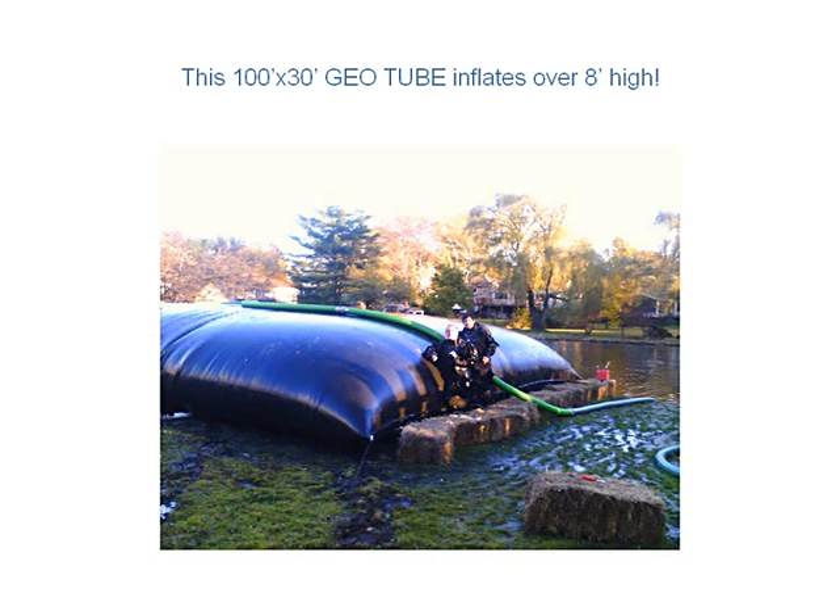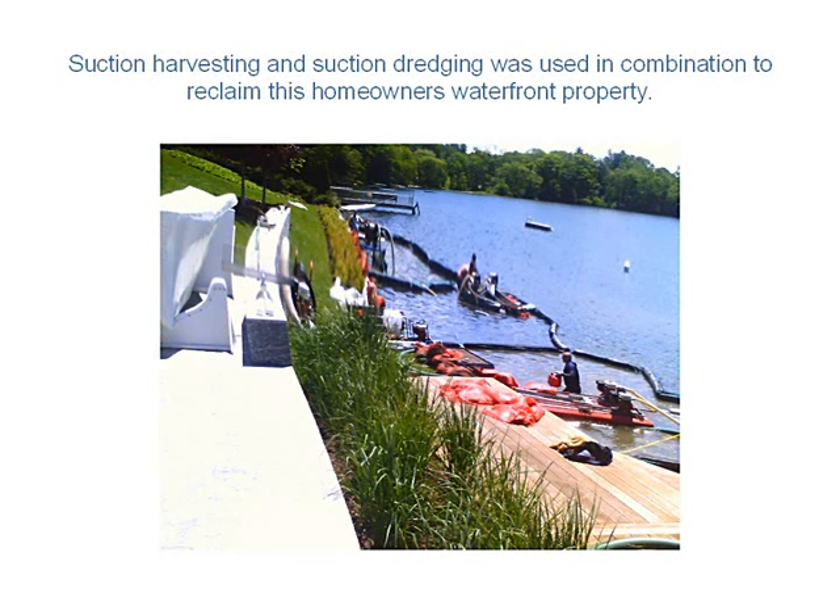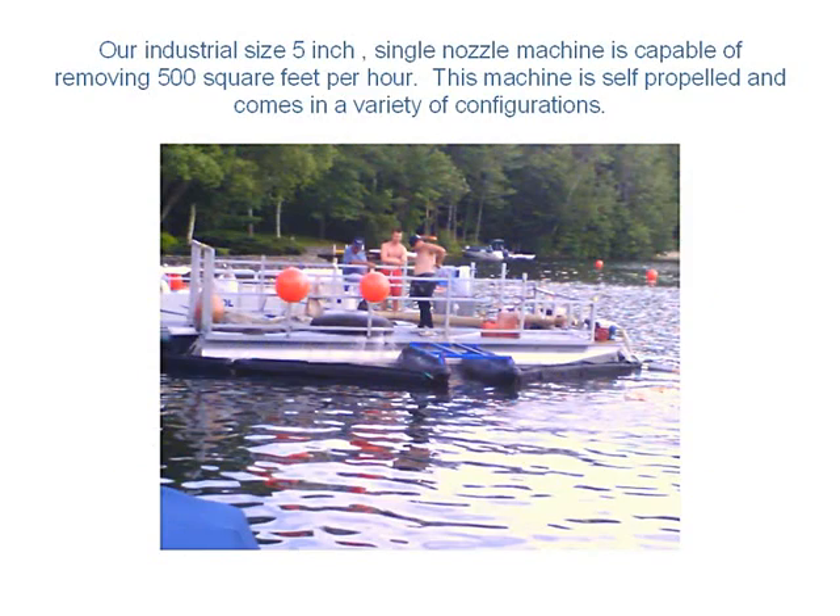Tell us a little bit about the results that your customers have seen with the suction harvester. Suction harvesting can really solve problems in the water. You can use it for something as simple as removing leaves, sticks, and debris accumulated at your shoreline property, and you can also use it to take out a variety of plant types — from tuber-rooted plants like hydrilla or lily pads to more common plants in this area such as various types of milfoil, curly pondweed, and elodea.